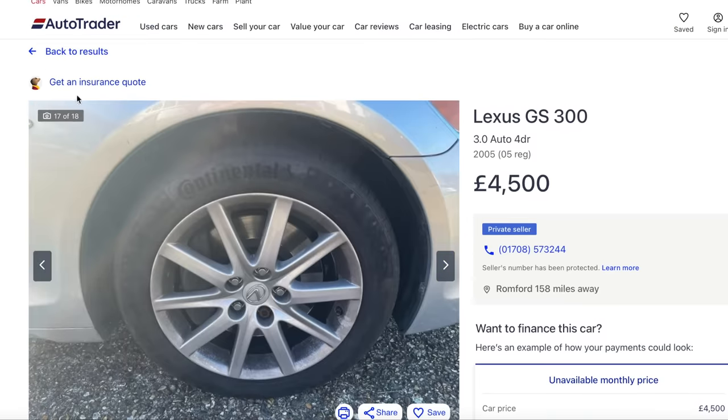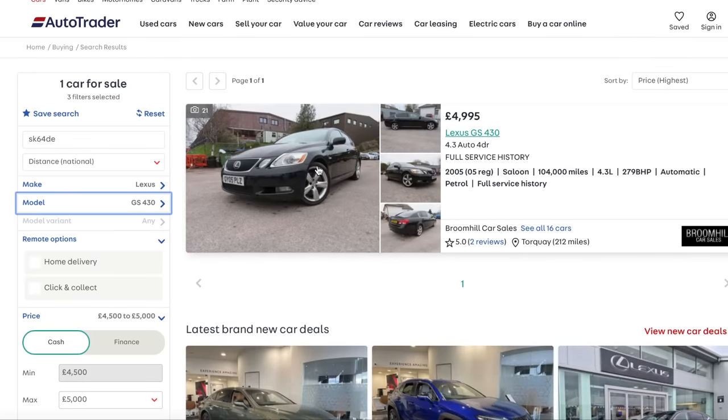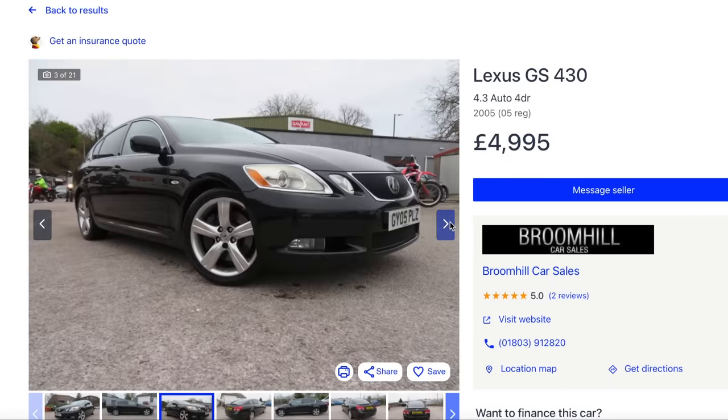That one's got a Continental on. If you want my honest opinion, so far that's what you should buy - a GS300. Oh, there's a GS430 - that's basically the same car but it has the 4.3-litre V8, which is superb. I really like that. I really shouldn't look on AutoTrader, should I? It's dangerous.